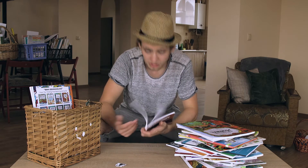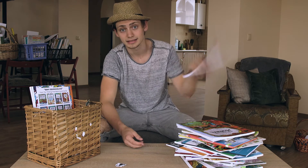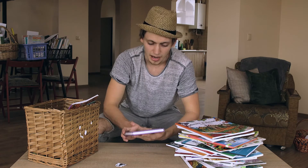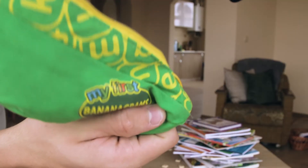Teach Your Child to Count to Ten — this is really one of the first books you should get your kid, just counting to ten, nice and easy. Count in Color, Just for Girls, Pocket Genius Horses, and Bananagrams.